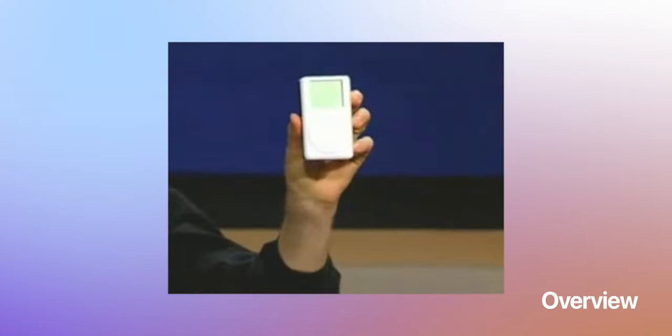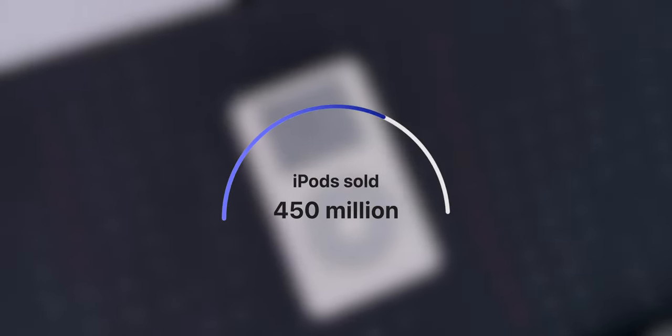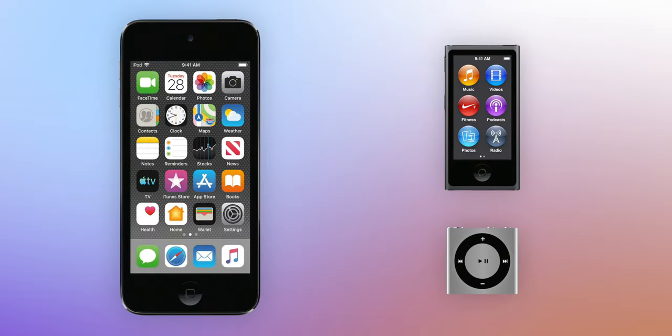The original iPod was first announced on October 23rd, 2001, and I remember Steve Jobs saying that famous slogan — 1000 songs in your pocket. It was first sold on November 10th, and it ended up selling about 450 million iPods worldwide before it was finally discontinued on May 10th, 2022. This included other models like the iPod Shuffle, iPod Nano, and iPod Touch.